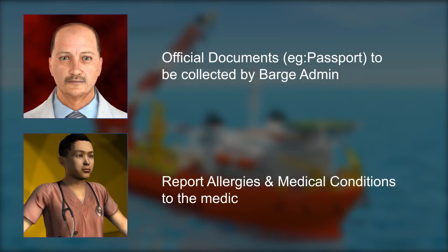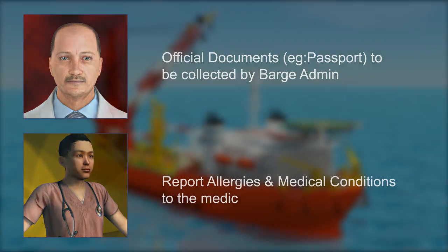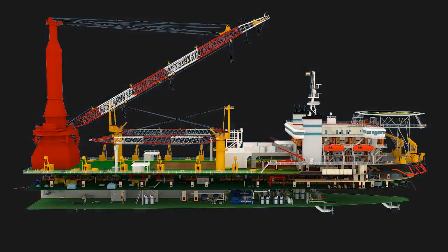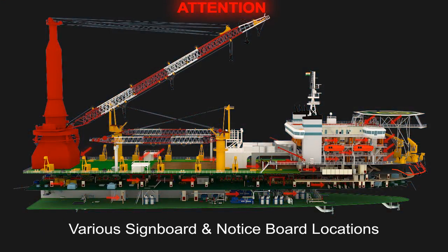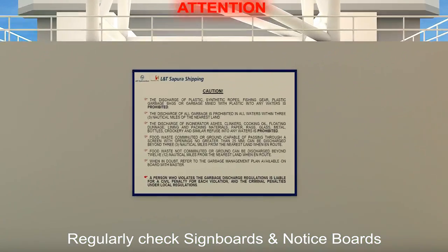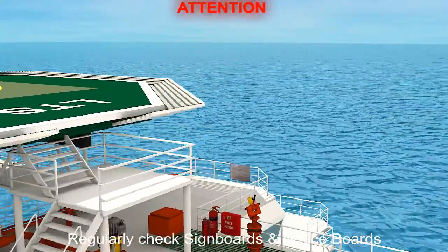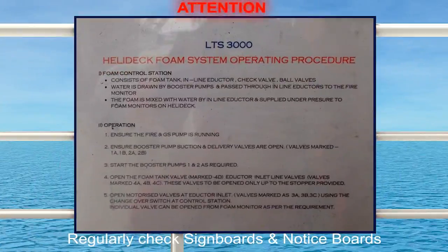For your own health concerns and that of your colleagues, kindly report all your allergies and medical conditions to the medic after the induction. It is important for all of you to note that during your stay on the vessel, you will come across various sign boards and notice boards. It is mandatory that you regularly check all sign boards and notice boards.